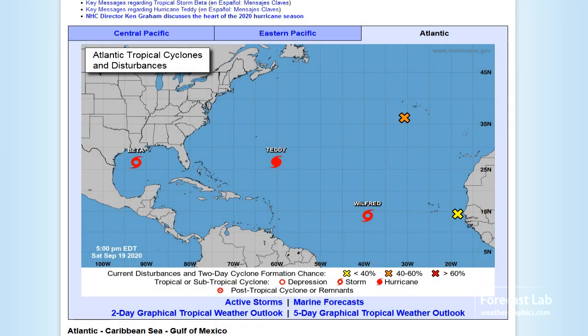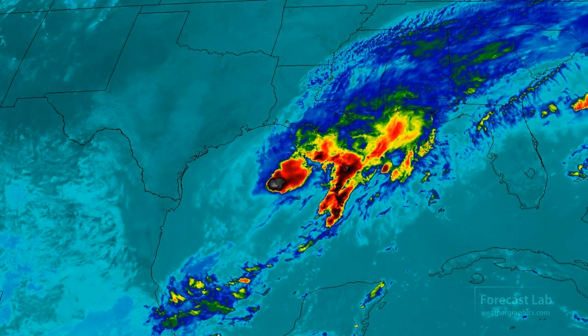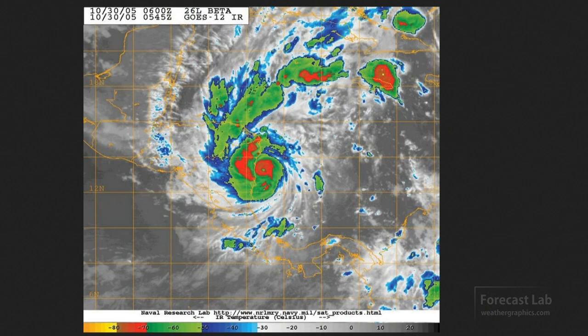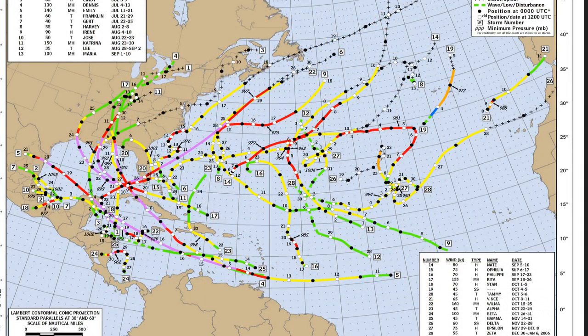Saturday, September 19th, all eyes are on the gulf as we enter our record-breaking hurricane season. We have Tropical Storm Beta out there. It's not the first Tropical Storm Beta — the record-breaking season of 2005 also had a Beta that struck Nicaragua. In 2005, we went all the way through Zeta in the Greek alphabet — that's six letters in, the equivalent of F in the normal hurricane naming scheme.